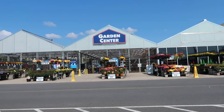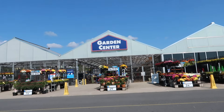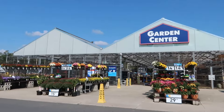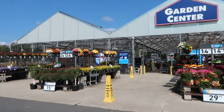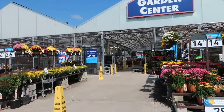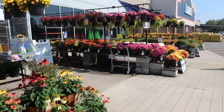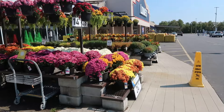Welcome to Lowe's garden center. It is mid-September, let's check out some of the fall plants they have going on. They've got tons of mums, but let's see what else we can find. I'll start on this side and work my way down the line.